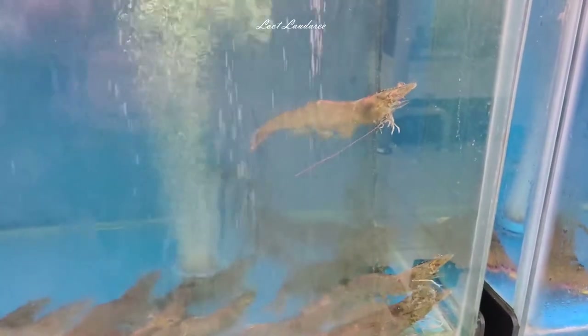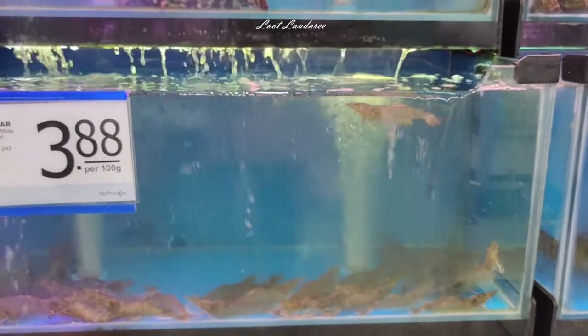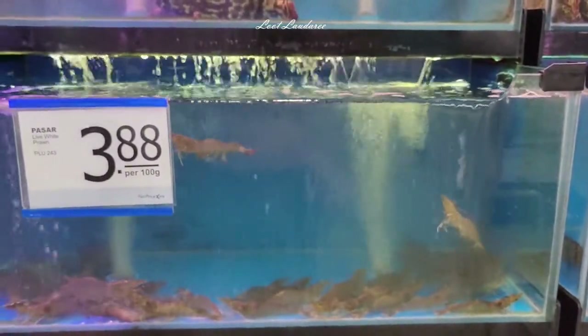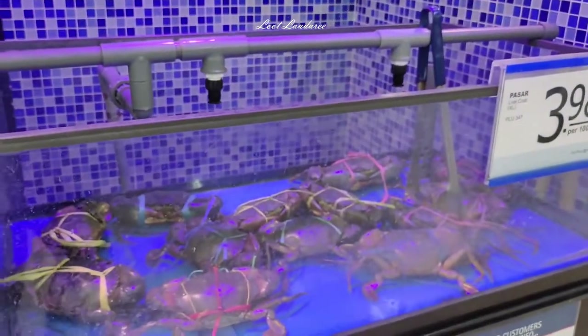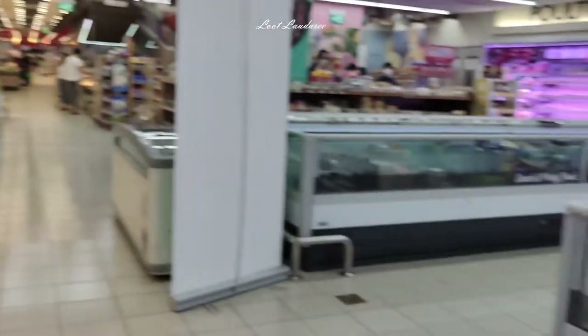I was enjoying watching the prawns. They're not moving much, but when you look at their legs — so many legs — they look like they're running a marathon. The legs move in all directions so fast, but the prawn doesn't go anywhere much. They put in a lot of effort but don't move much — quite interesting. And there's fresh lobster, fresh oyster, fresh fish, and fresh crabs. All kinds of seafood here.